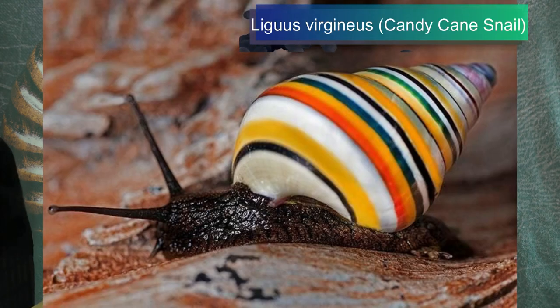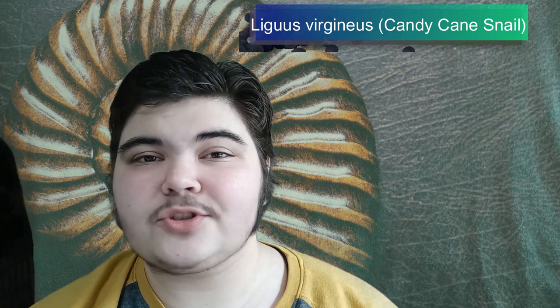Without further ado, let's get into some of the most beautiful snails. Fligulus virginius, also known as the candy cane snail, is a tree-dwelling snail found in the Caribbean islands of Hispaniola. These snails have some of the most striking shells, especially for a land species.